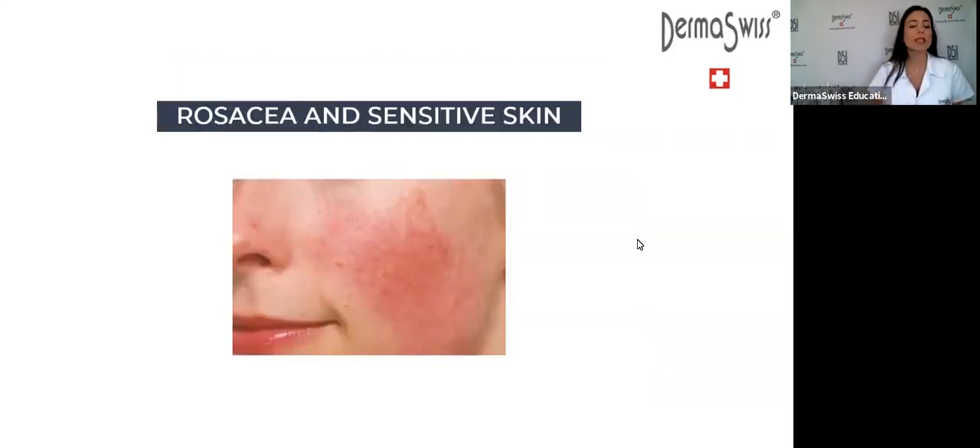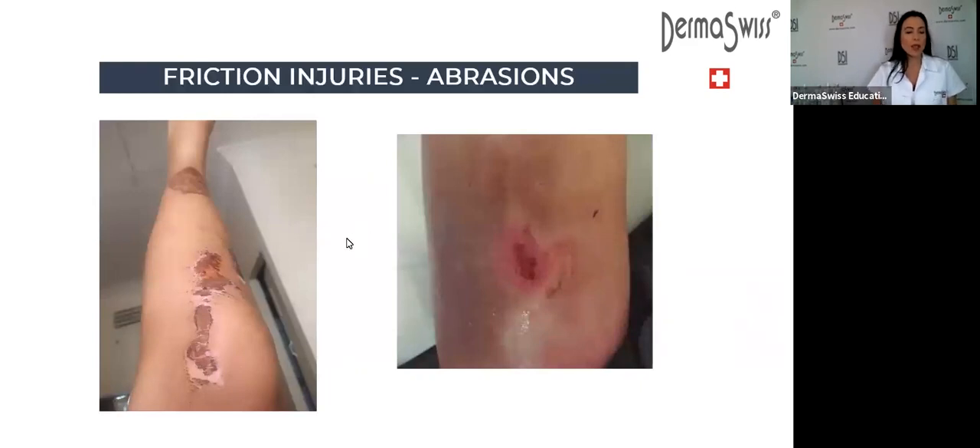For rosacea and sensitive skin, you can always recommend EpiFactor. With erythematotelangiectatic rosacea, you will see persistent redness in the cheeks along with telangiectasia. For these skin types, recommend EpiFactor for day or night use. For friction injuries and abrasions in adults or kids — if your child fell from a bicycle — starting the day after the injury, apply EpiFactor to recover and regenerate the skin.